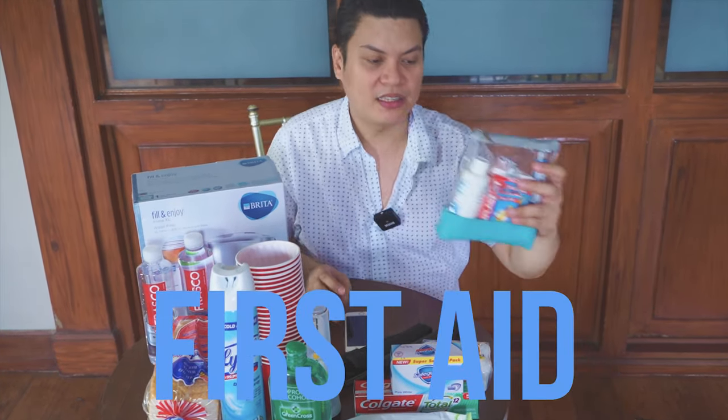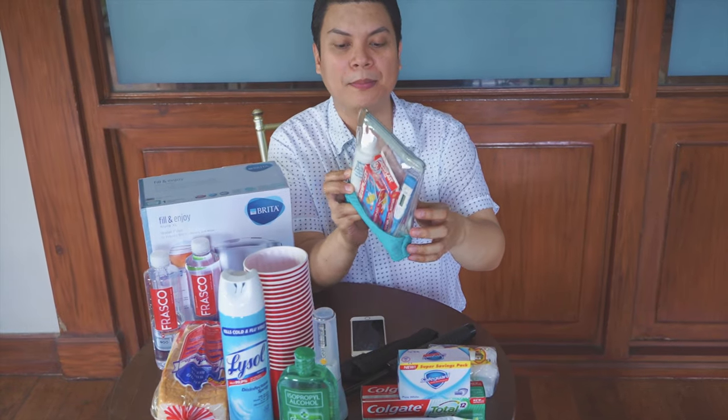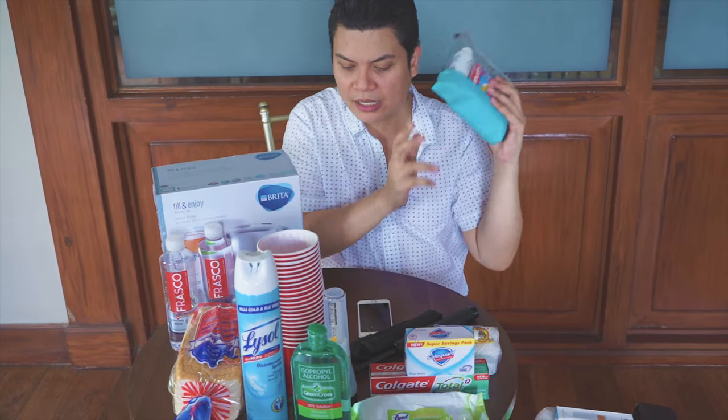And then, of course, you have this kit. So, Band-Aids, hydrogen peroxide — you need this. Kasi kapag may sugat, diba? You need this.